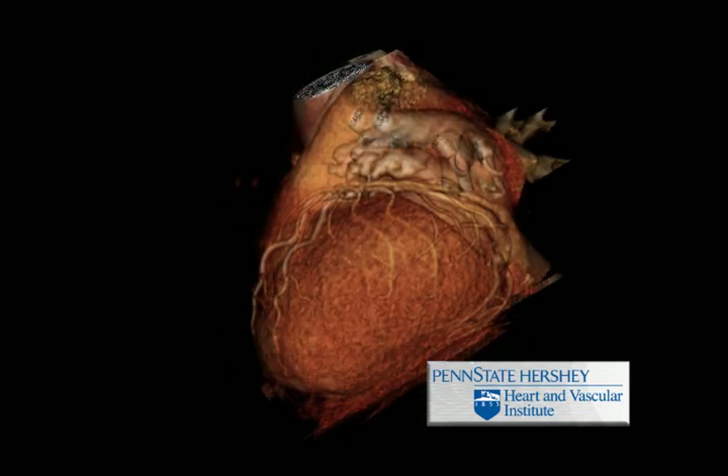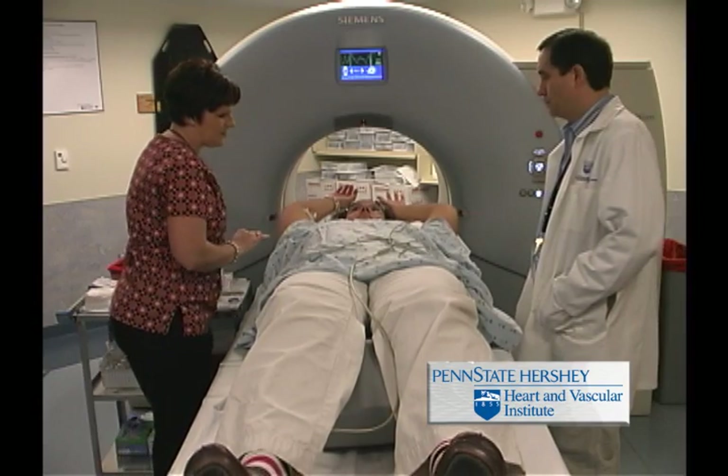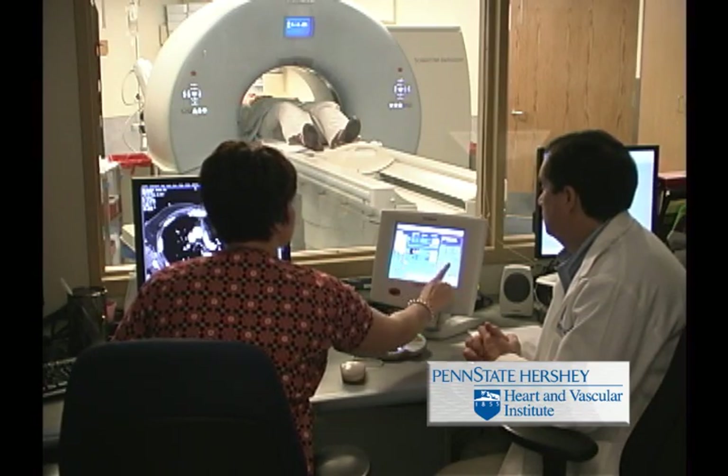Heart disease is the leading cause of death in both men and women in the United States. Cardiac Computed Tomographic Angiography, or cardiac CTA, is an ultra-fast, non-invasive imaging study which is useful for the evaluation of coronary artery disease.